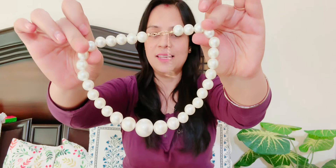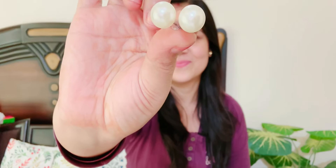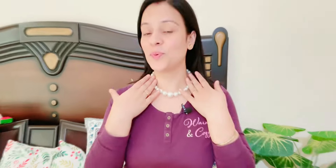Moving on to the next product. This is again from the brand Shining Diva. This product is very good quality jewelry. I received a pearl jewelry set — I have a neck piece, bracelet, and earrings. The pearls are of very different sizes and very good quality. This is the necklace, this is the bracelet, and it has very good quality.